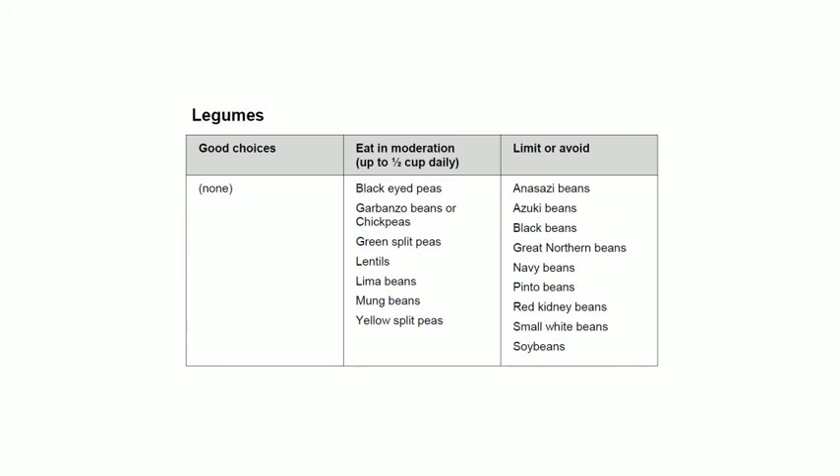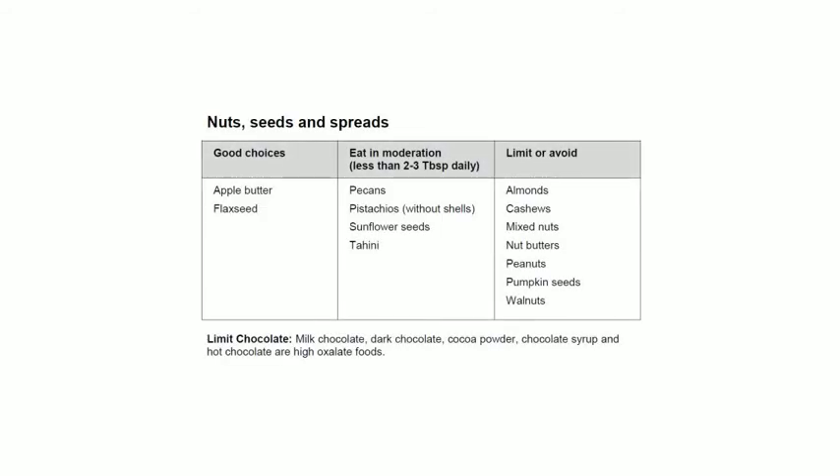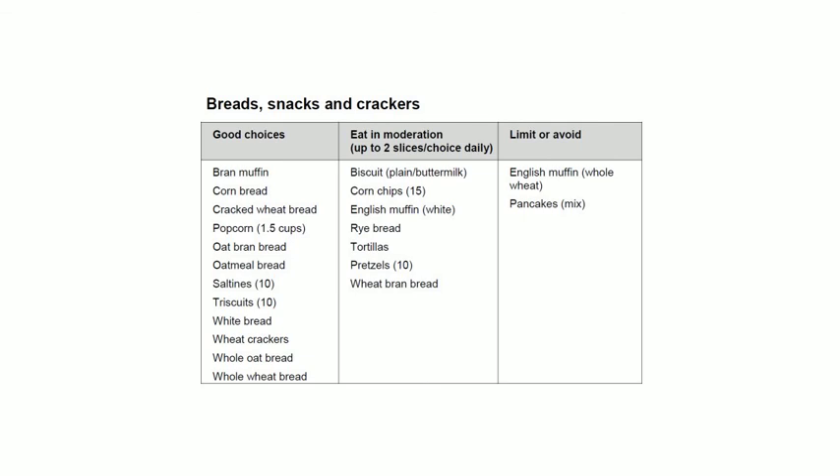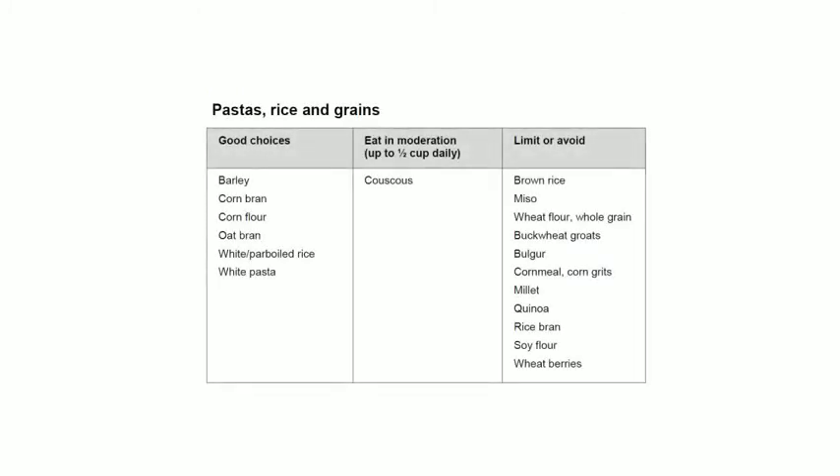For nuts, seeds, and spreads, good choices include apple butter and flaxseed. For breads, snacks, and crackers, good choices include bran muffin, corn bread, cracked wheat bread, popcorn, oat bran bread, oatmeal bread, saltines, Triscuits, white bread, wheat crackers, whole oat bread, and whole wheat bread. For pastas, rice, and grains, choose barley, corn bran, corn flour, oat bran, white or parboiled rice, and white pasta.